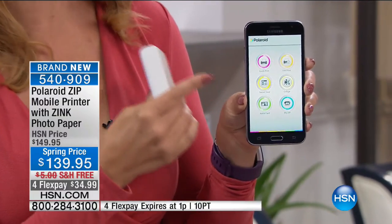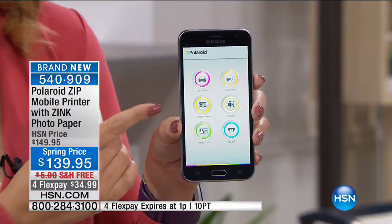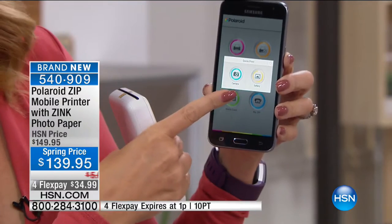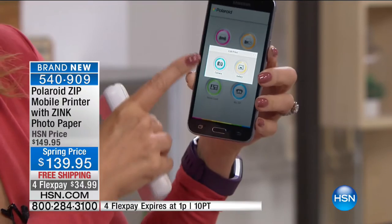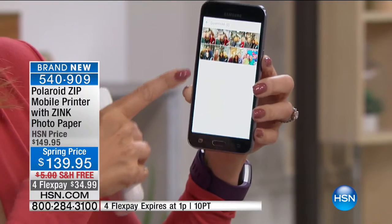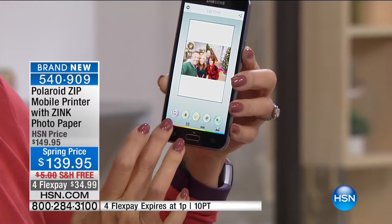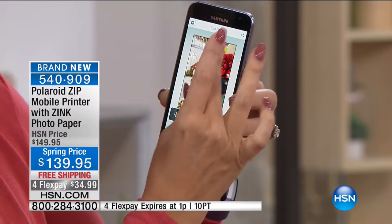I'm going to print from the gallery first. Here's a beautiful picture of all of us — just tap on the picture, change the orientation. You can flip it, turn it, and crop it. If you can pinch and zoom, you can crop a photograph using your brand new Zip Printer. It saves a brand new cropped photograph without destroying the original. Then touch print and it will automatically print up to 10 pictures for you — imagine handing out pictures to everyone at the party.